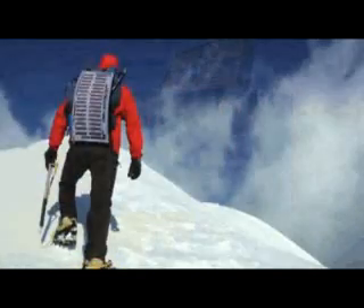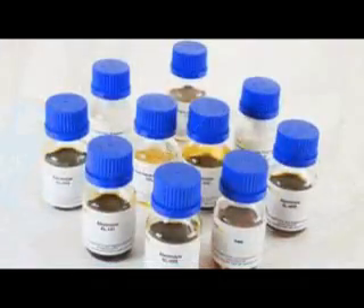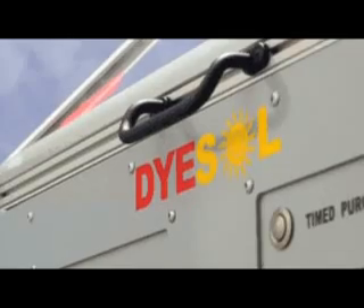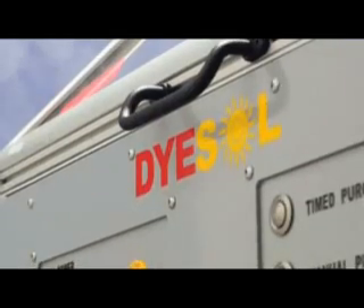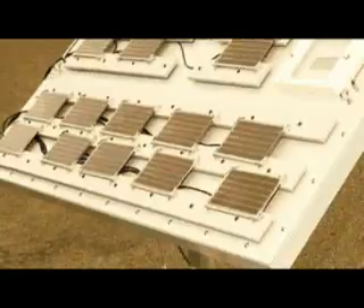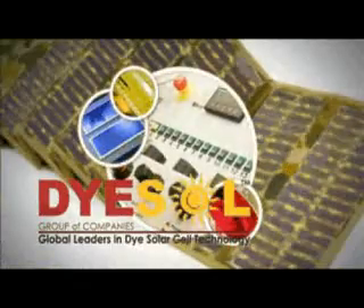Dysol is leading the industrialisation of DSC, building on the intellectual property its team has been developing for more than a decade. Dysol supplies top quality DSC materials and equipment and is working with partners and customers around the globe to design and commercialise a wide range of products for DSC energy systems. Dysol — generating the energy of the future with the help of nature.